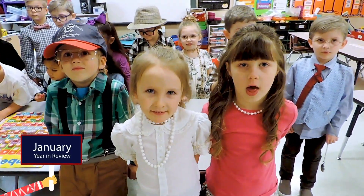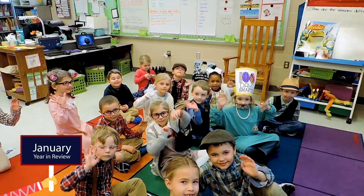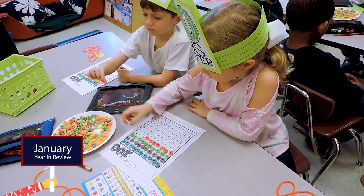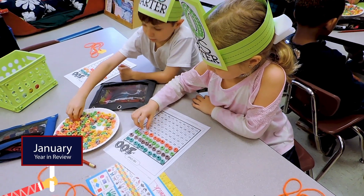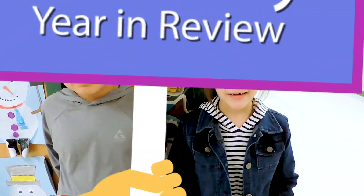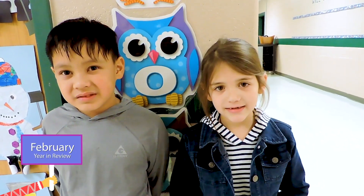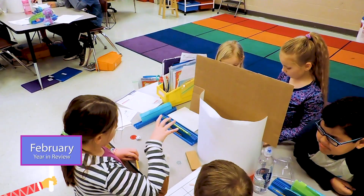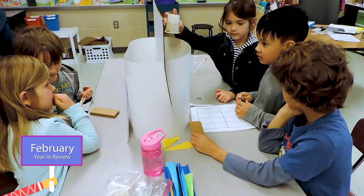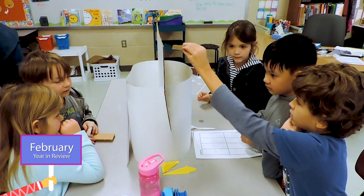Today at Heritage Elementary, we're putting Starburst on the 100s chart. We also got to dress up as old people to have fun. In second grade, we're practicing a sound discrimination game, using different objects that represent different letters to try to spell words.